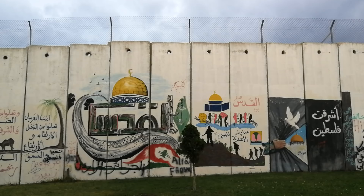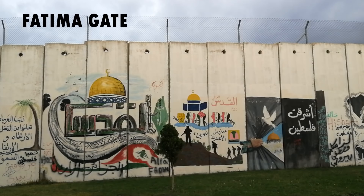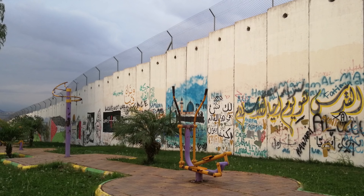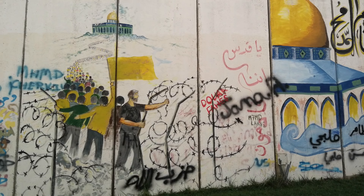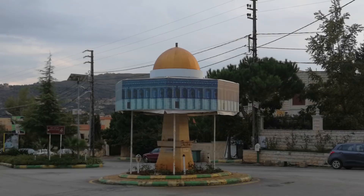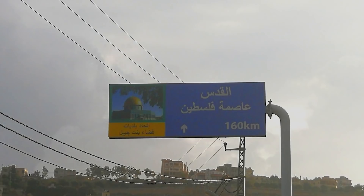One of the most interesting places to visit is the Fatima Gate, a border crossing which has been closed since the Israeli withdrawal from Lebanon in the year 2000. The pro-Palestinian murals on the wall were fascinating to see, though some of the writing was simply graffiti tags. There were also pictures of people who had died fighting against Israel. The surrounding area also had a lot of Palestinian relevance — for instance, a nearby roundabout had the Dome of the Rock in the middle of it, which is one of Jerusalem's most famous landmarks.